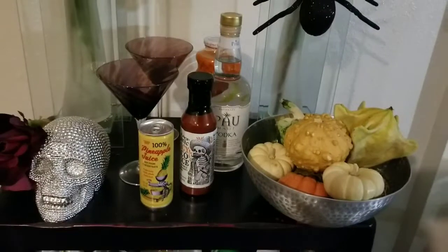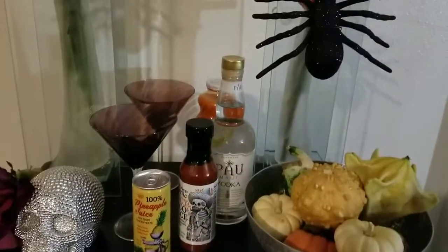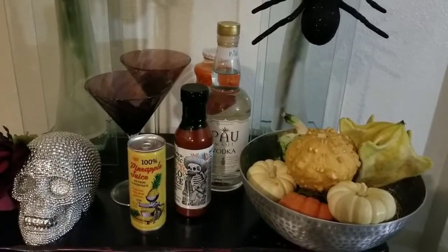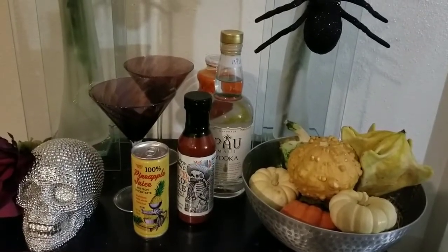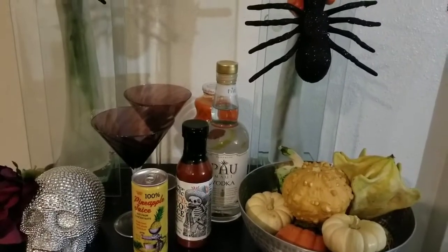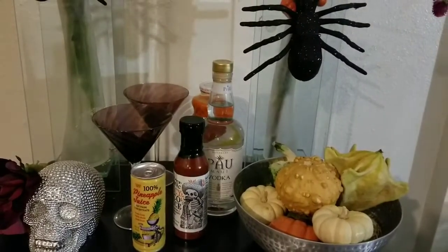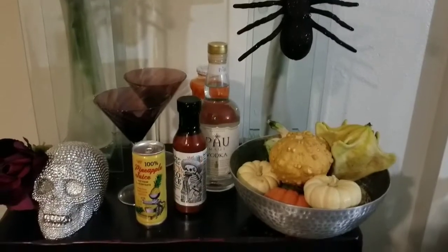And because she's such a sassy lady, she's going to kick it up with a little spice. She has a little taco sauce — she's just going to put a little splash of that in her drink. So again, she's going to mix up about an ounce of vodka, some carrot turmeric juice, about an ounce of pineapple juice, and just a splash of the taco sauce.